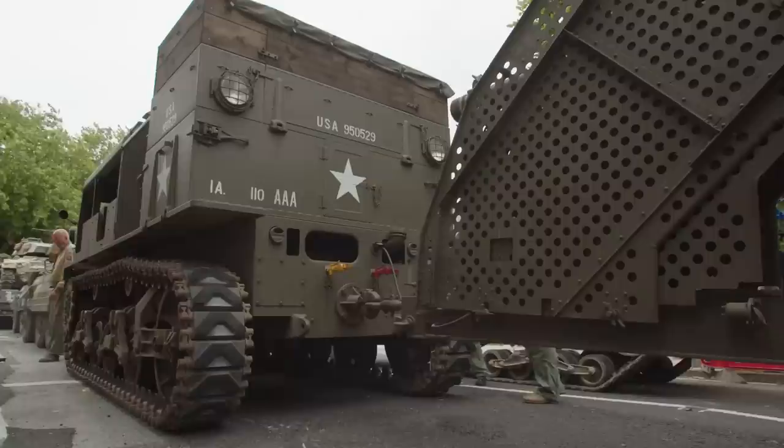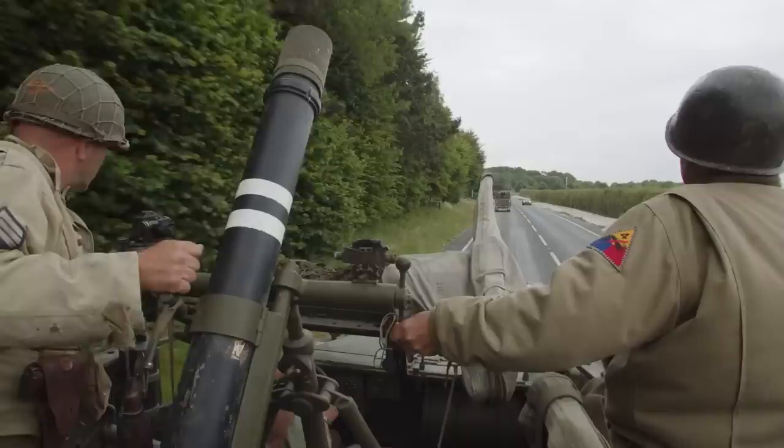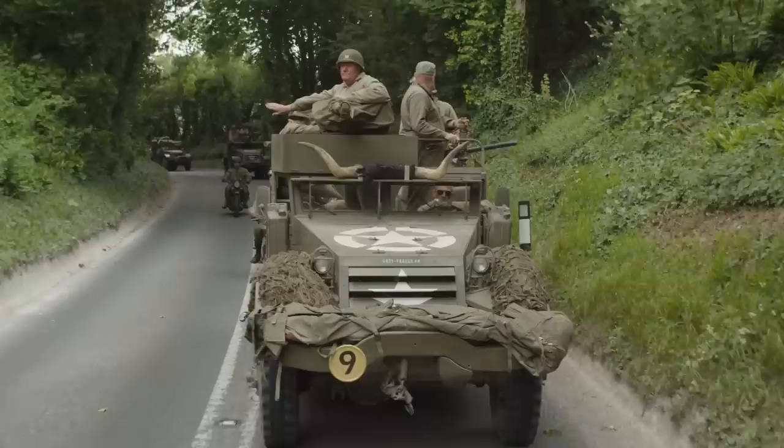Our time was up and our candidates for best monster vehicle were locked in. Time to hitch one more ride on our way back to base camp — this time in a British half-track, identifiable by the Sten gun, a Bren gun on the side, and a mortar up front. The big question: who has found the best monster vehicle of World War II?